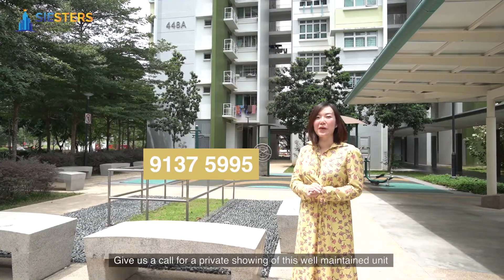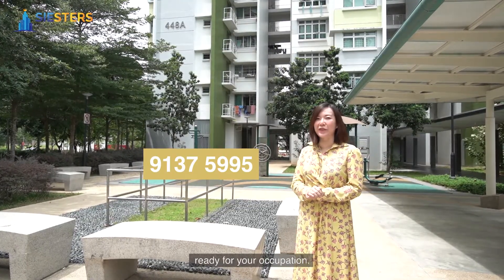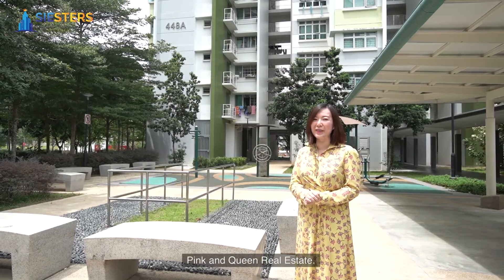Give us a call for a private showing of this well-maintained unit, ready for your occupation. Pink and Queen Real Estate.